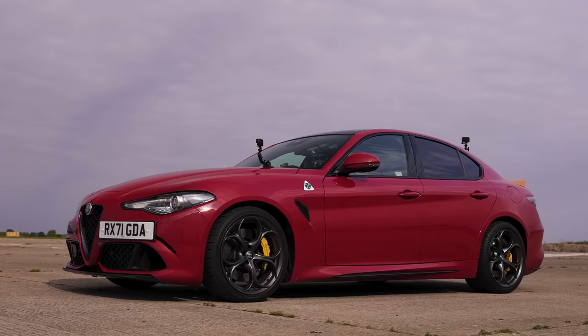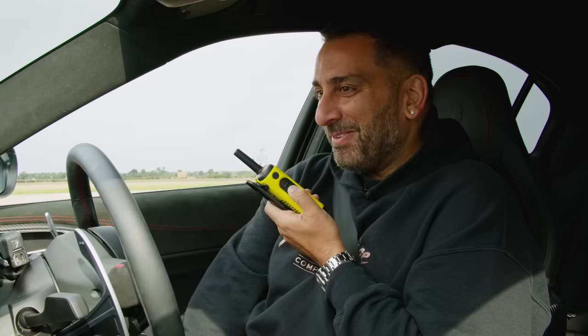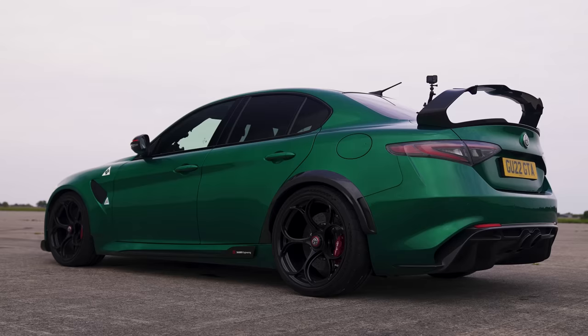So what do you reckon that's worth? 70 grand. Well, the normal one I'm sat in is £61,000. Yours? 155. What is £155,000 worth of car? I don't see it at all.